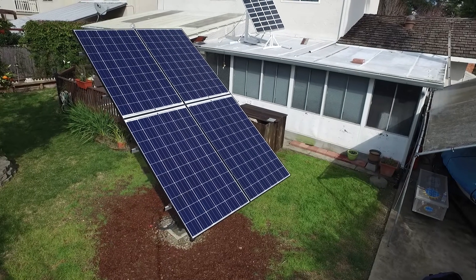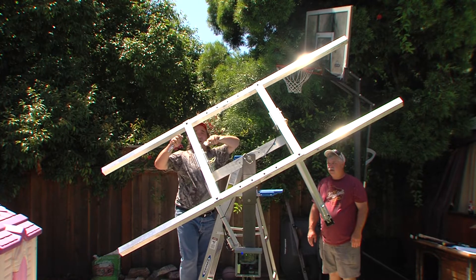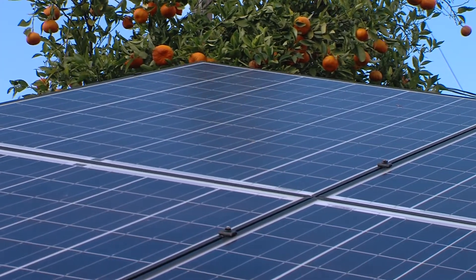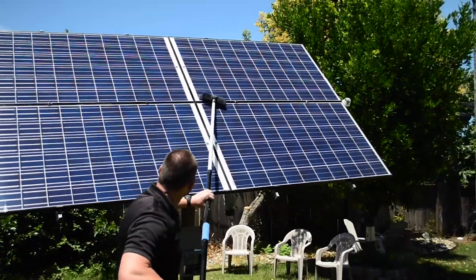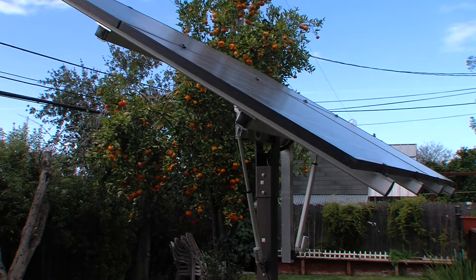The major applications and uses for our S-Tracker are for property owners with land space, farmers that need relief power for irrigation pumps, high consumption grow lighting, air conditioning, off-grid battery charging, electric cars, and the list goes on.